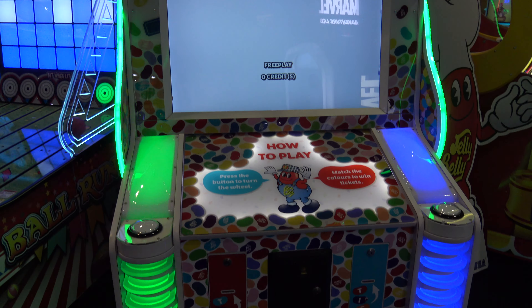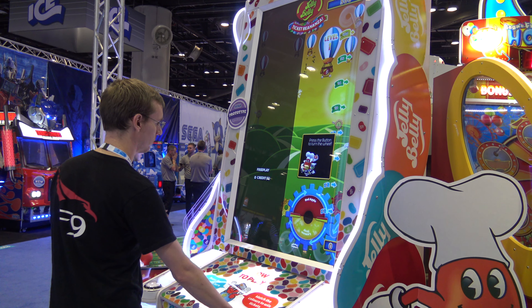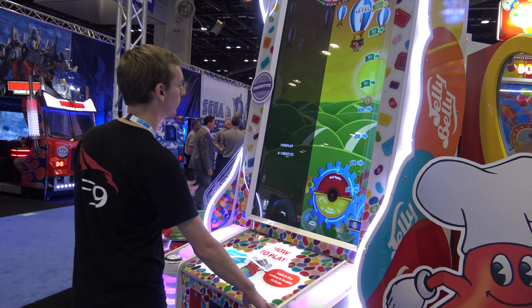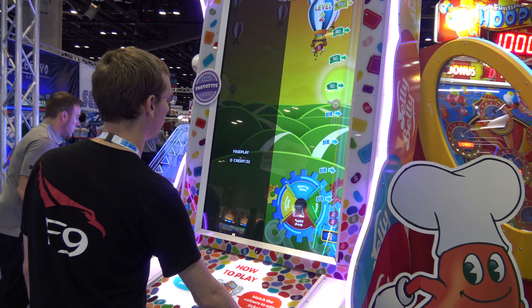Here's a new redemption game that was seen at the Sega booth at IAPA 2018 — it's Jelly Belly Ticket Beananza, quite the tongue twister if you say it too fast. This one stood out for being so large, and that was kind of the unusual thing about it.